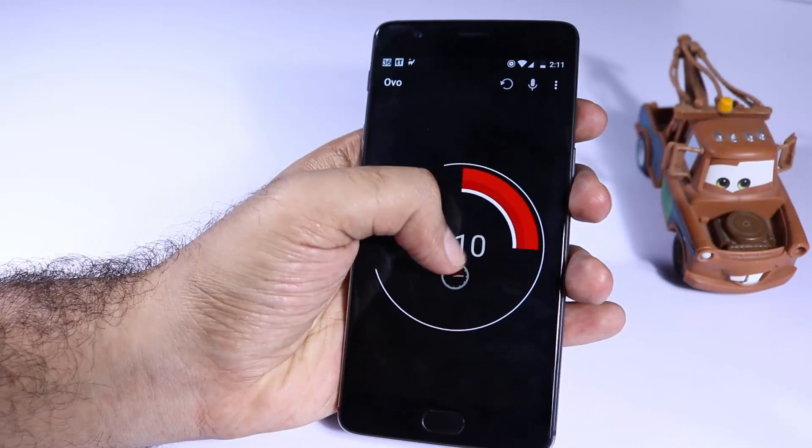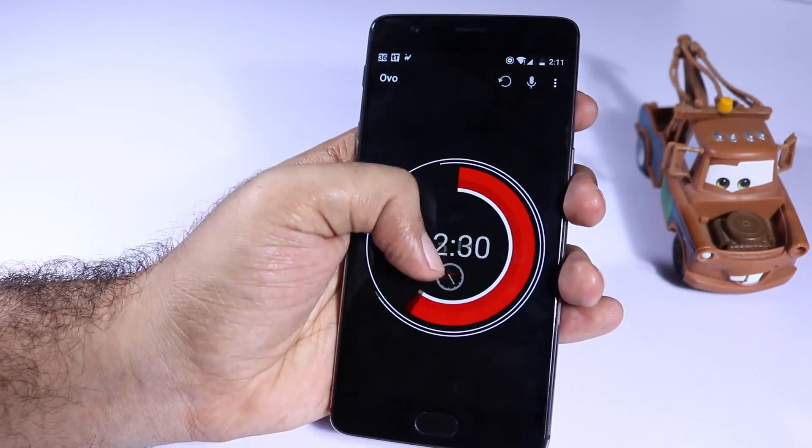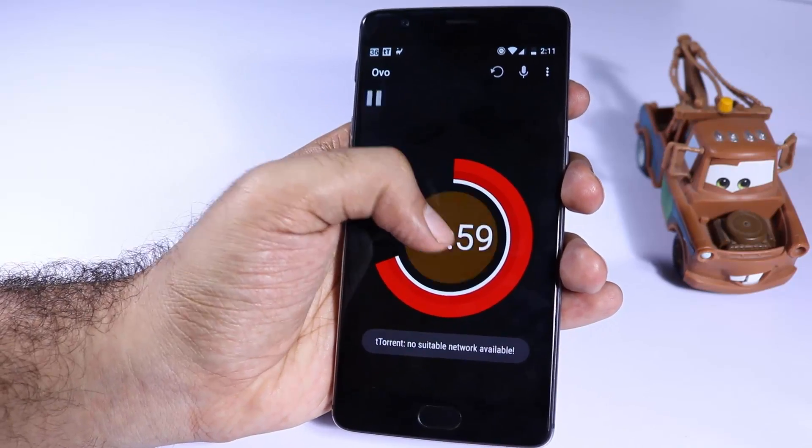Next we have Ovo, which is a simple timer with a maximum time of 60 minutes. There isn't much to say about it — it's simple, it's beautiful, and it works without any problem.